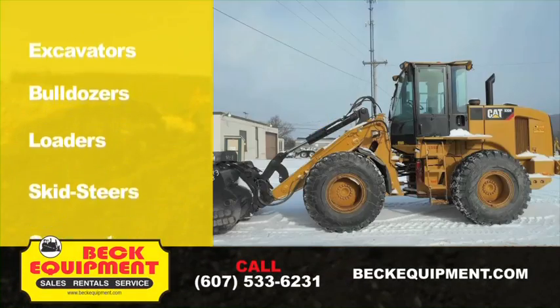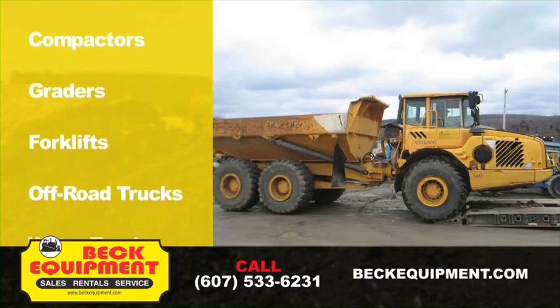Excavators, bulldozers, loaders, skid steers, compactors, graders, forklifts, off-road trucks, water trucks.